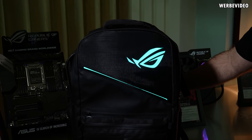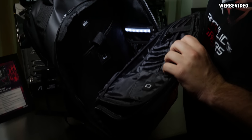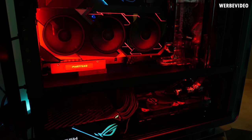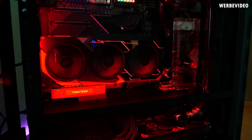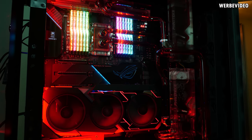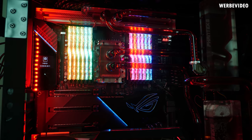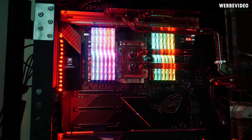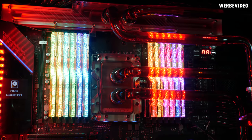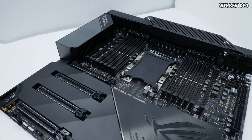Moving over to ASUS ROG, I straight away spotted the ROG RGB backpack — sometimes the RGB game just goes way too far. I was mainly there to take a look at the Dominus Extreme in retail version, placed inside an incredible build together with the RTX Matrix. The Dominus Extreme especially impressed with cooling blocks on the VRM and a massive block on the CPU because it's for socket 3647 — so 3647 pins. An absolutely amazing and big board.